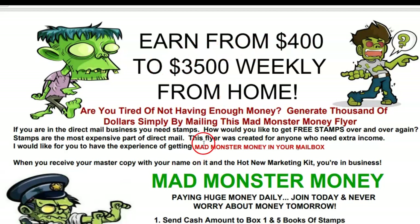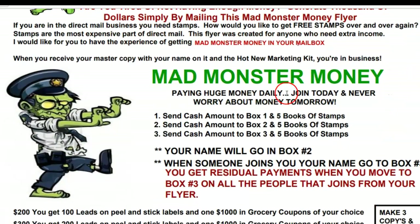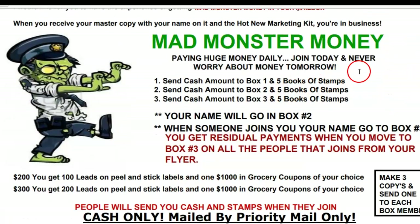Right here I talk about how you have a potential earning of $400 to $3,500 weekly. I'll go into more of the details in a minute.